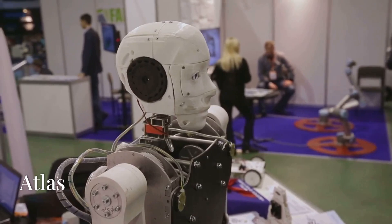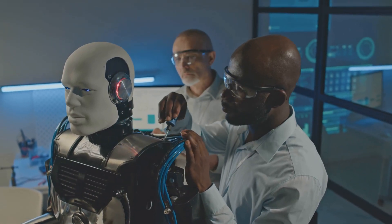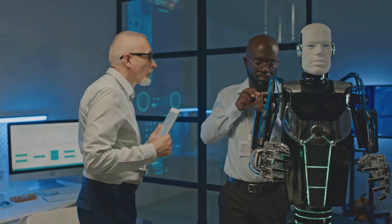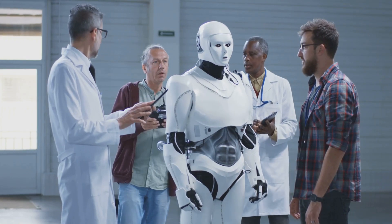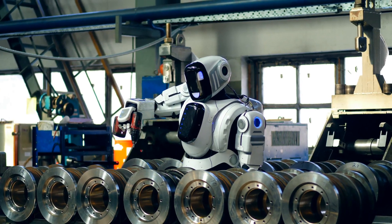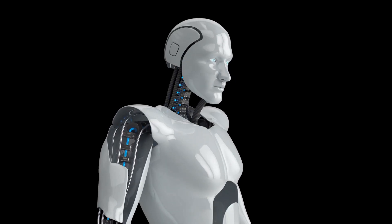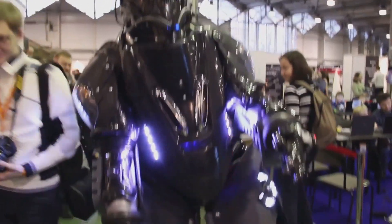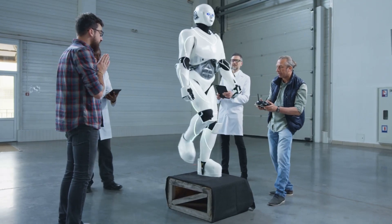Next up, Atlas — where agility meets precision. Boston Dynamics' Atlas continues to be a beacon of humanoid robotics innovation. The latest iteration has transitioned from its traditional hydraulic system to a fully electric one, marking a significant technological evolution. This redesign not only reduces noise but also enhances Atlas's autonomy, allowing it to perform intricate tasks such as picking and moving objects in industrial environments without pre-programmed sequences. Atlas showcases impressive agility and fluidity, from complex manipulations to smooth real-time reactions, with movements now generated entirely online.